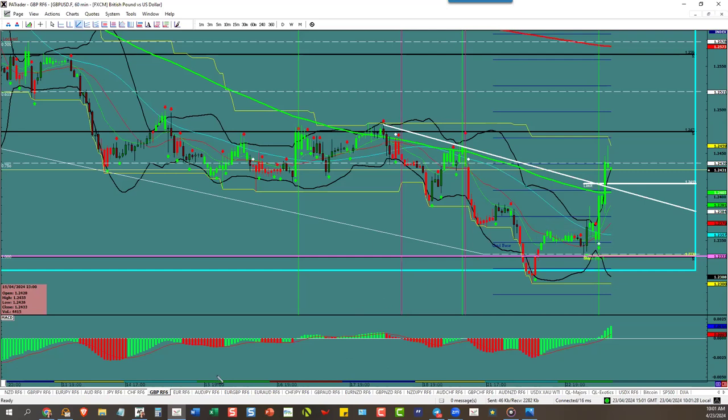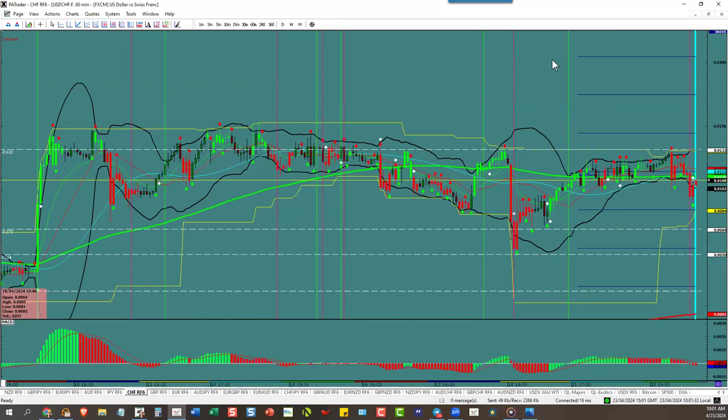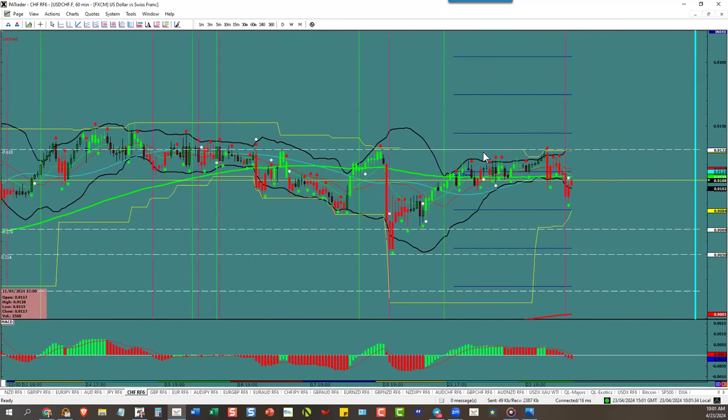Swiss Franc — we're getting heads up on the dollar and it says yes, we're making lower highs and lower lows, going down with a zero line break. Dollar should go down, but we can't trade it yet because the ATR is too low on Dollar/Swissie.